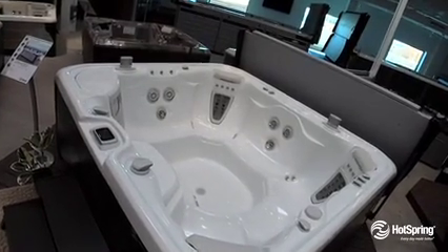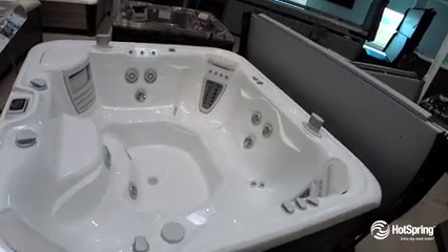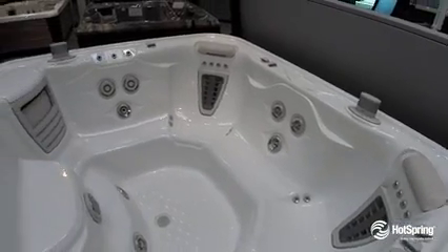It's one of our largest, most popular open-seated spas, but it also includes two exclusive motor massage jets, along with seven other exclusive ways of customized jetting to help you feel great.